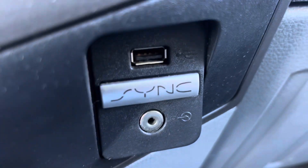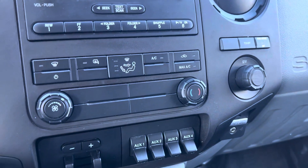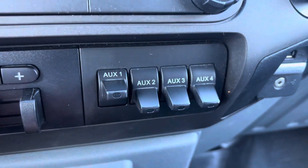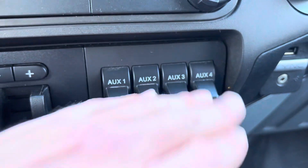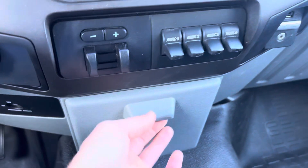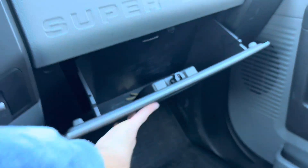There is your actual aux input itself. The AC and everything works well. We've also got your auxiliary switches there for powering stuff in the back.